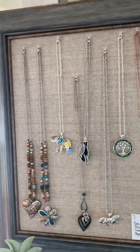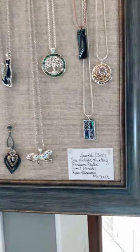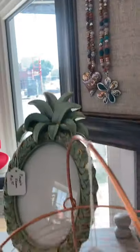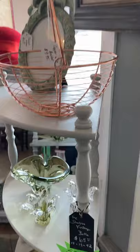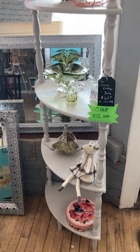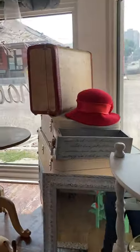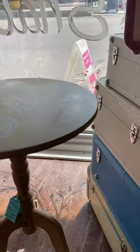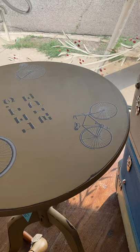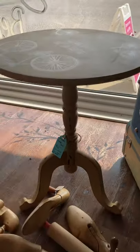Here are some beautiful necklaces that Vivian has brought in. They are gorgeous — $30 each. And down here, most of the furniture is on sale. This little stand is 10% off. There are different prices on different furniture. That is a little table using the new IOD transfers in the Steampunk design.